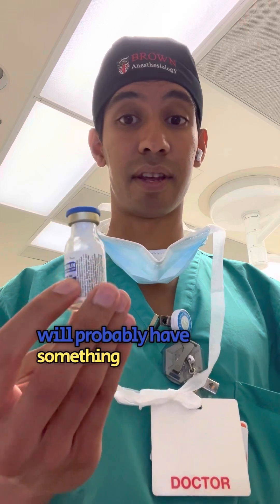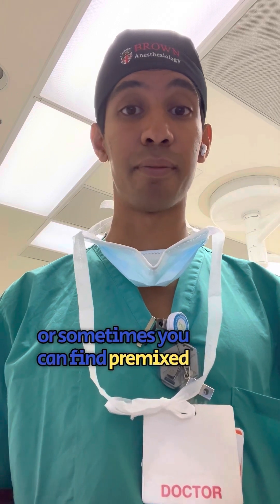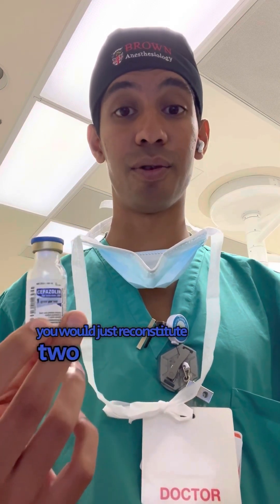Most institutions will have something like this — a vial full of powder that needs to get reconstituted in a saline syringe, or sometimes premixed bags that you would infuse with a secondary set on the IV. Each of these vials is one gram, so if you need two grams, you would reconstitute two of them in a syringe.